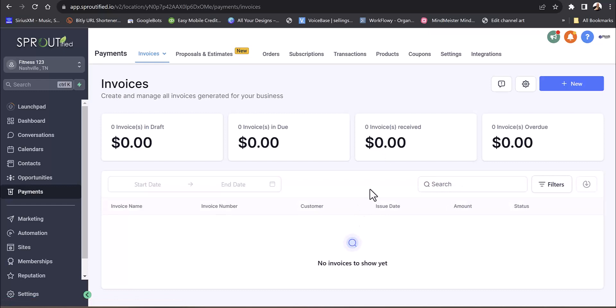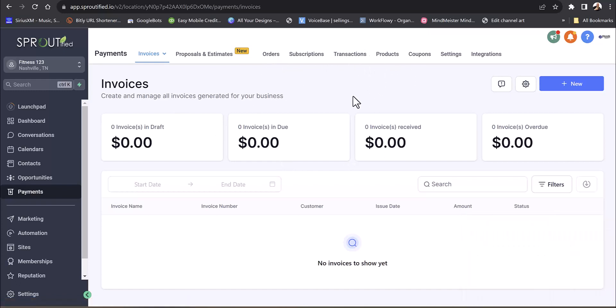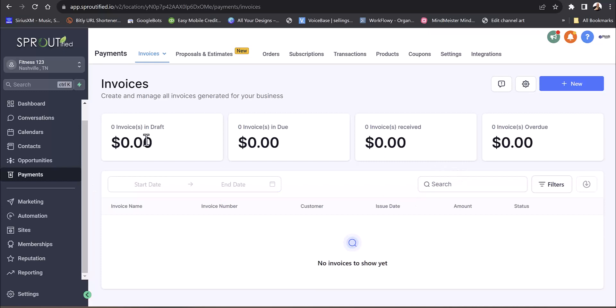If you've got invoices, you can set up recurring invoices and even do coupons. Maybe it's a private training session for $150 an hour — you can set it up and give them half off with a one-off coupon. Subscriptions would be your monthly subscriptions for different classes. You can add products too — if you resell First Form products, put them in and integrate them into a store on your website.